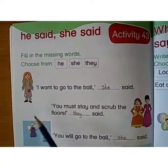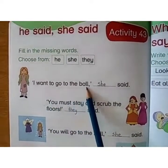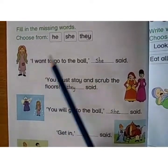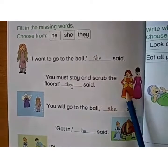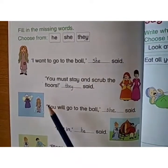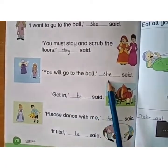Here is a very famous story about a girl named Cinderella. Who is she? She is Cinderella. What is she saying? 'I want to go to the ball' — she said. What you have to write here? 'She said.' We use 'she' for a girl and 'he' for a boy. 'You must stay and scrub the floors,' they said — these are the stepsisters of Cinderella. A fairy godmother came and she said, 'You will go to the ball' — she said.